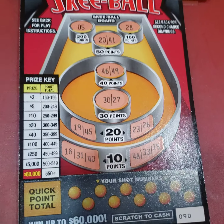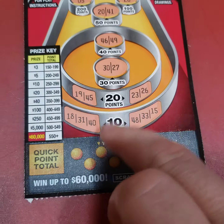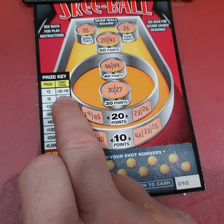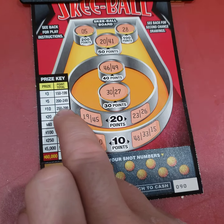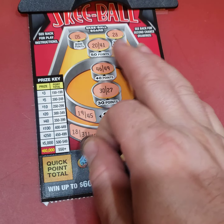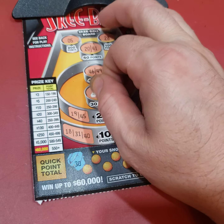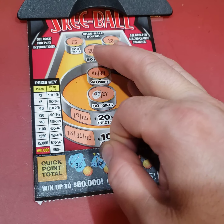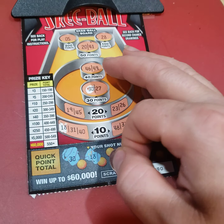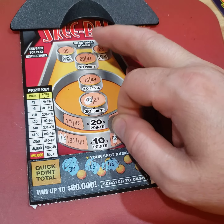So this Ski Bowl — we got to add up points. Each number we scratch off gives us corresponding points. If we get 150 to 199 that's $3, $200 to $249 is $5, and so on. First number: 30 points. Then 18 — that's 10 points. That's 48, another 10 points.